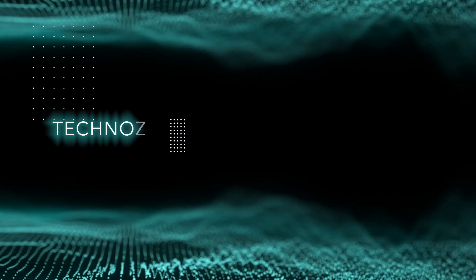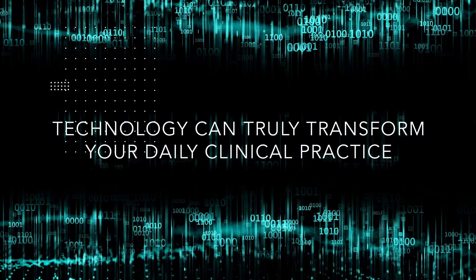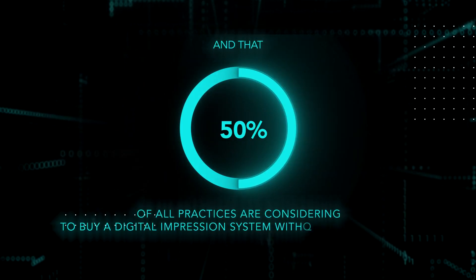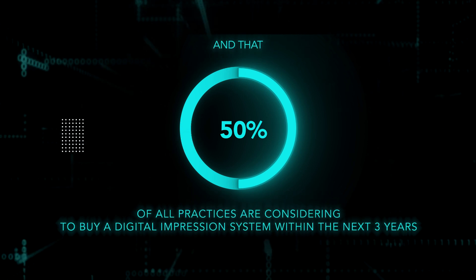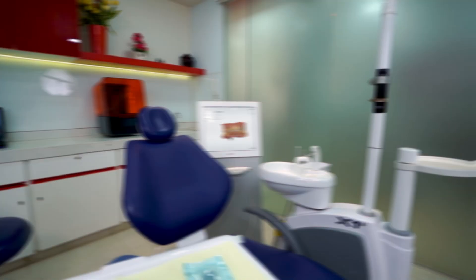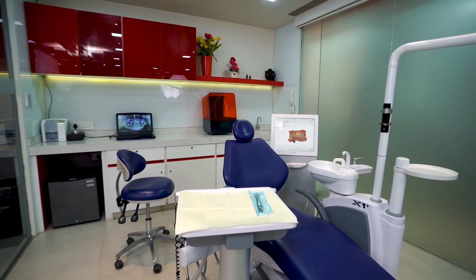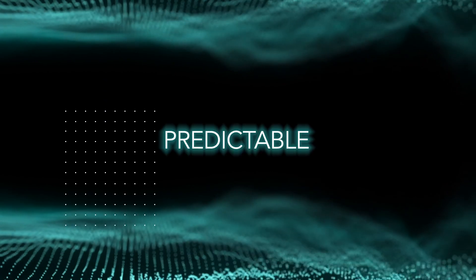Imagine if technology can truly transform your daily clinical practice. 50% of all practices are considering buying a digital impression system within the next three years. The digital dental clinic of today requires state-of-the-art equipment to make daily digital dentistry fast, precise and predictable.